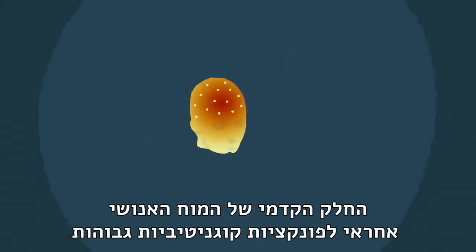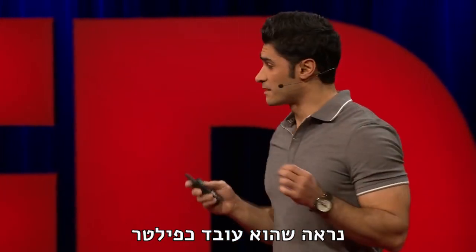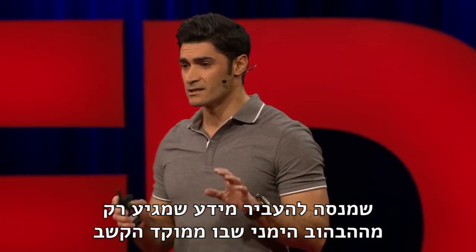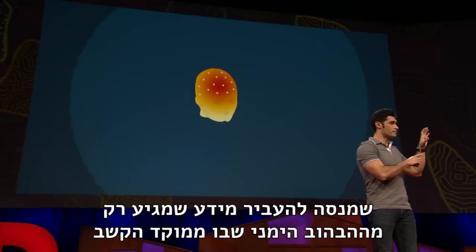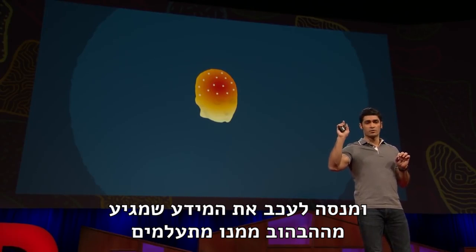The front part of your brain is responsible for higher cognitive functions as a human. The frontal part seems to work as a filter, trying to let information through only from the flicker you are paying attention to, and trying to inhibit the information coming from the ignored one.